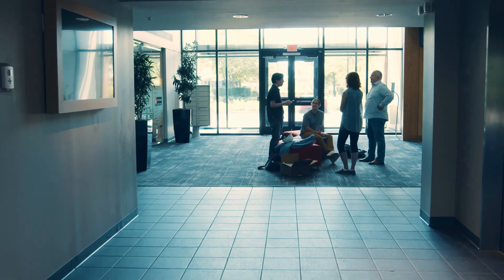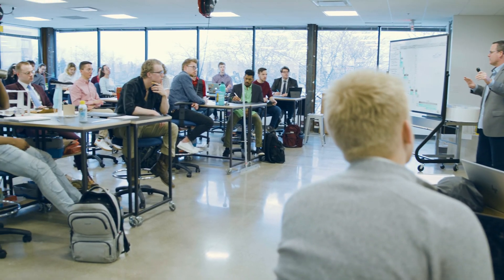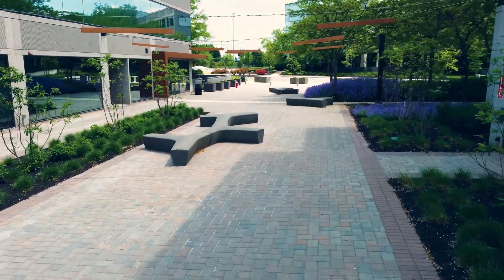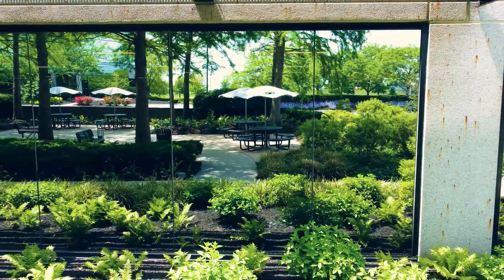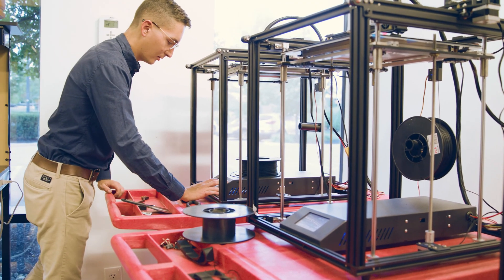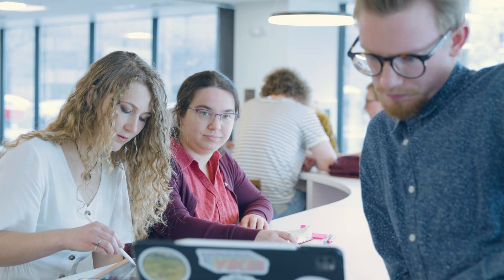I heard that Cedarville University and the International Center for Creativity had a partnership, and they were the only Christian school in North America offering the industrial design program. The ICC studios and facilities are innovative for the area and just the field in general. They're always looking for ways to improve the space. Sometimes I spend more time here than I do at my apartment, just because I enjoy the atmosphere.